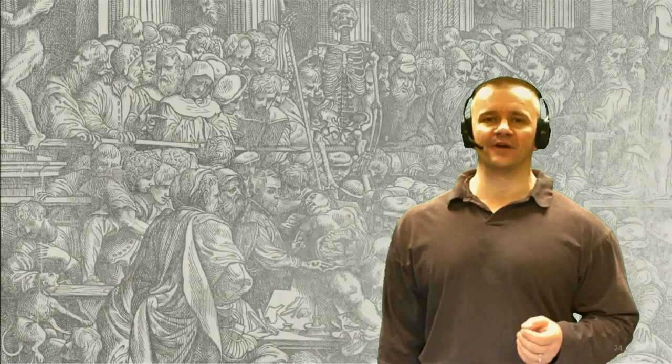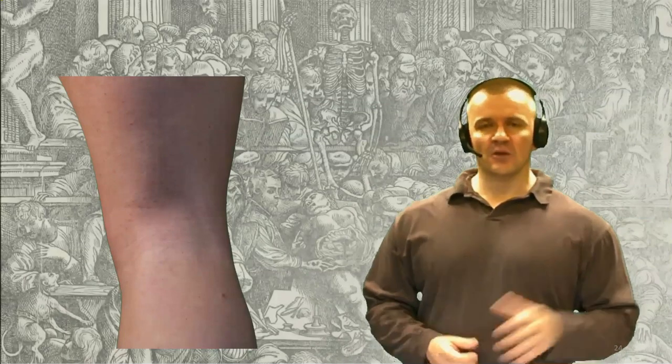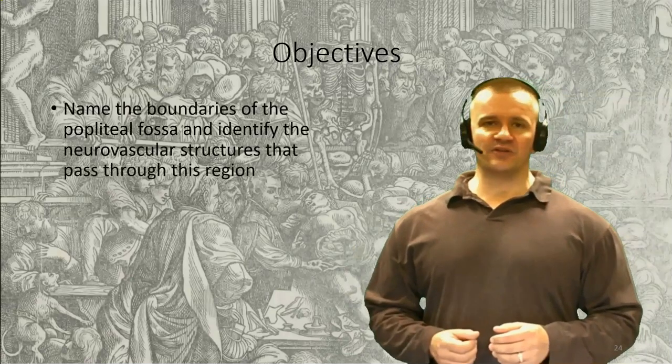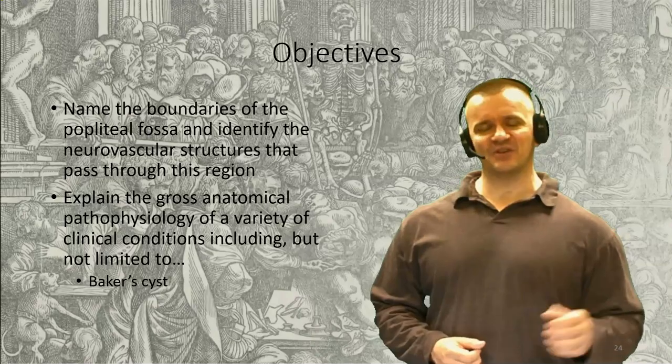Welcome back. In the days ahead, we're going to move our way into the lower leg and foot. Before we get there, we have to consider the popliteal fossa. This is the region found behind the knee joint, which serves as a conduit for neurovascular structures traveling between the thigh and the leg. As we saw in the opening slide, there's a very good reason why these structures travel posterior to the knee — it affords them protection from mechanical trauma and prevents them from getting overstretched during knee flexion. We'll define the boundaries and contents of the space and make reference to a Baker's cyst that appears in this region.